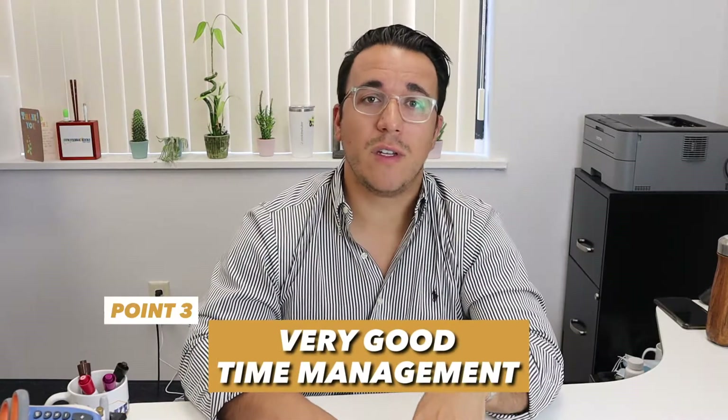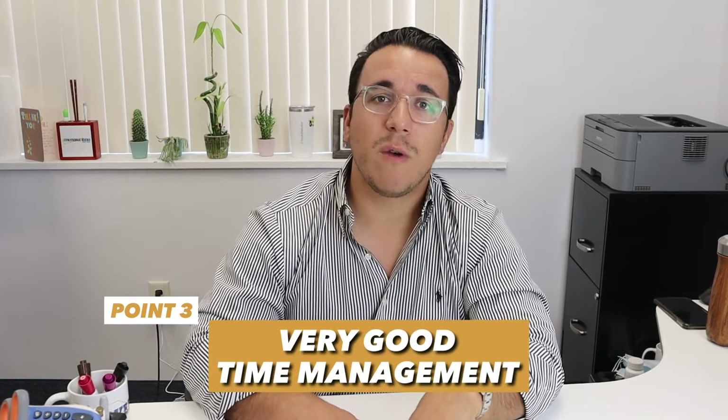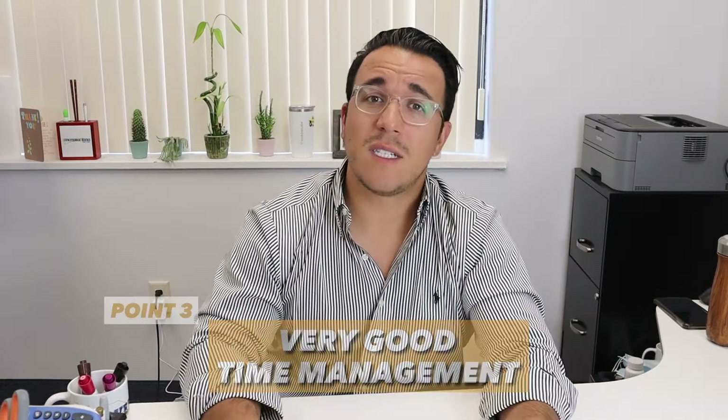We're trying to achieve perfection. Point number three: you must have very good time management. If you run out of time on the science, even on two or three questions, the 36 is gone. There's going to be no chance of getting a 36 if you don't finish the section, so you have to make sure you finish. For those of you taking the ACT with regular time, you're going to have either six or seven passages, most likely six. If you have six passages, you're going to have five minutes and 50 seconds per passage.